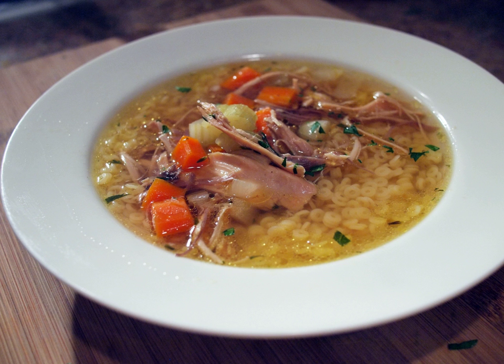Aguadito de pollo is a traditional chicken soup in Peruvian cuisine consisting of chicken, cilantro, vegetables and spices. Caldo de gallina, the Peruvian form of chicken soup, is made with whole pieces of chicken instead of chopped or shredded chicken, along with potatoes, egg noodles, and hard boiled eggs. Lime wedges and chili or ají pepper paste are added as condiments.